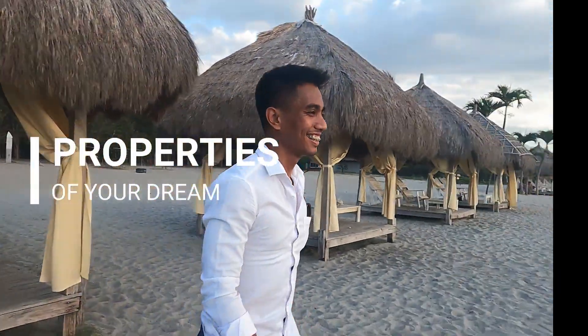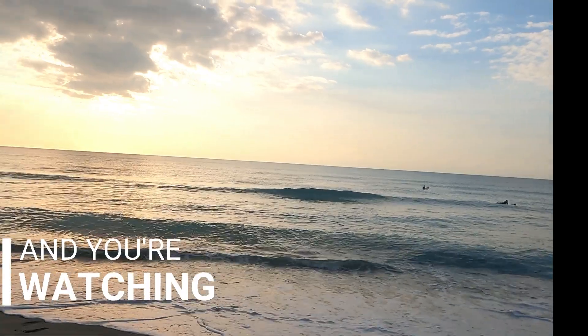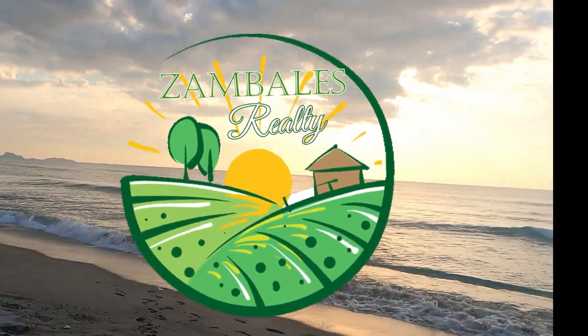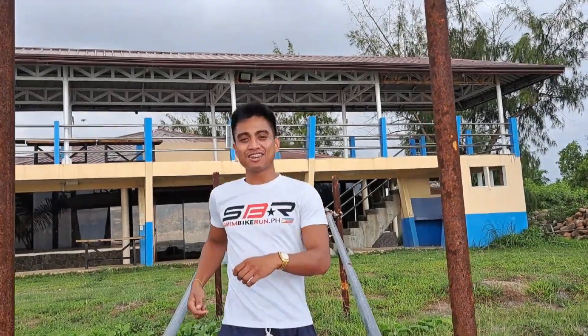Hi everyone, I'm Darren Nava from Zambales Realty and I'm happy to meet you on our channel where I'm introducing you to the best properties for sale in Zambales. Zambales is known for its natural wonders but it is also a place where commercial and social activities never stop, be it summer or rainy season. But it's time for you to see our Today's Offer.